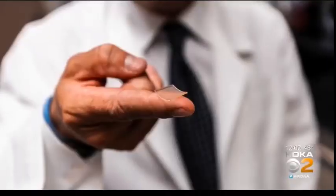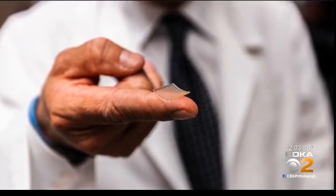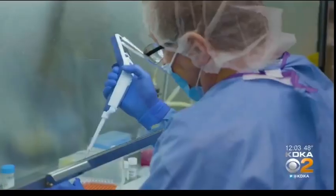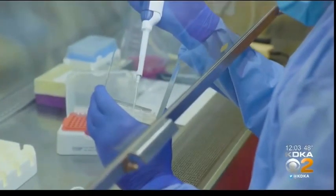Doctors believe it could change the way vaccines are delivered worldwide. It looks like a small piece of Velcro — it's officially called a micro-needle array. It's a lot like a band-aid with hundreds of small needles. In this particular case, the needles are made out of a sugar substance and the vaccine is incorporated directly into the needles.